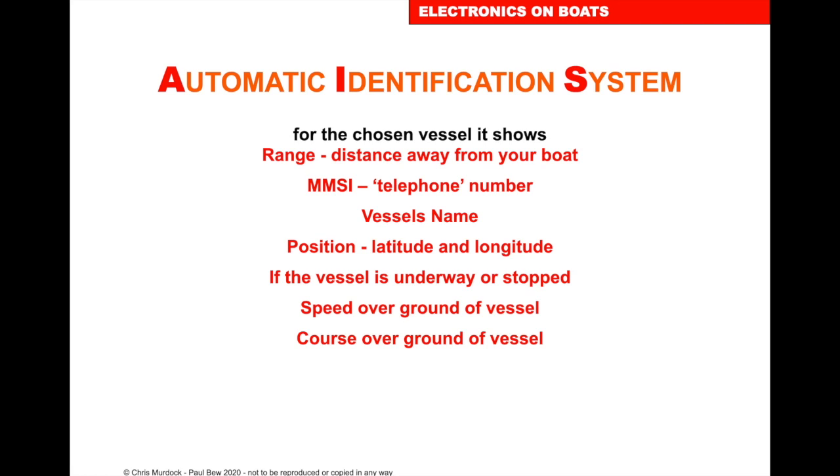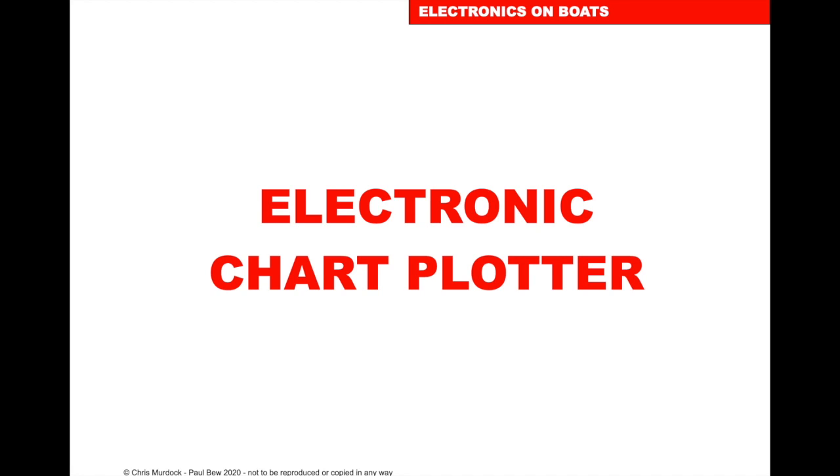Under the Automatic Identification System, for a chosen vessel it will give you the distance, MMSI number, position, whether the vessel is underway or stopped, speed over the ground, and course over the ground. Here's a chart plotter showing vessels on the AIS.